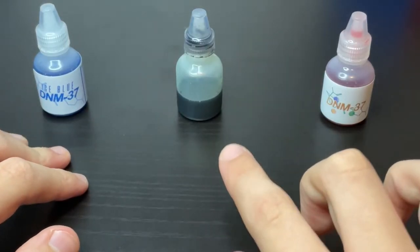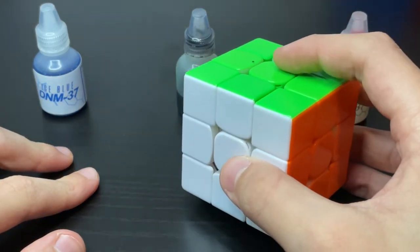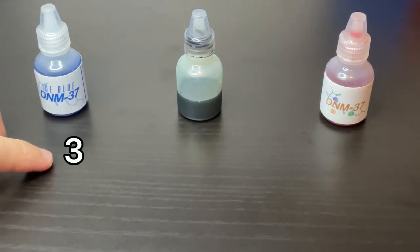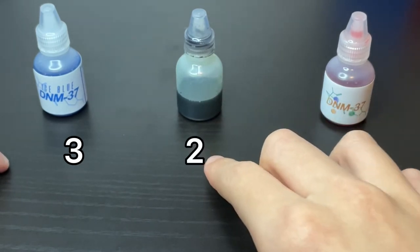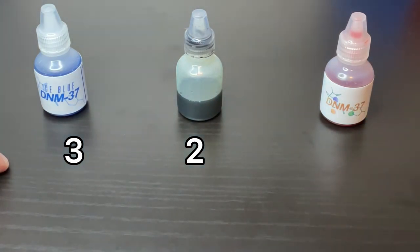Now it's time for lastility. How I'm going to decide is by how many times I had to re-lube my cube. The Ice Blue? Three times. The regular DNM37? Two times. And the red DNM37? Five times.